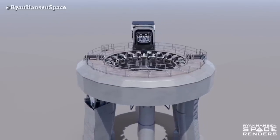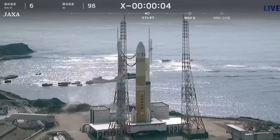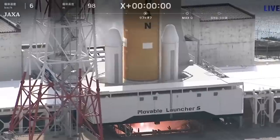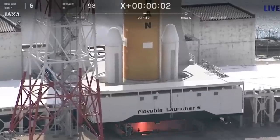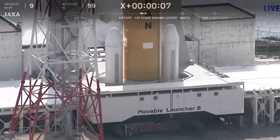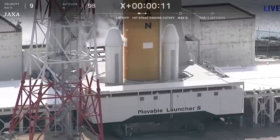This morning we saw the first launch attempt for Japan's H3 launch vehicle — and nope, no liftoff today. Mission abort, but we heard a loud sound coming from the launch pad.